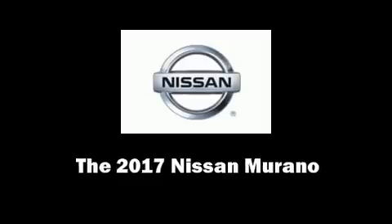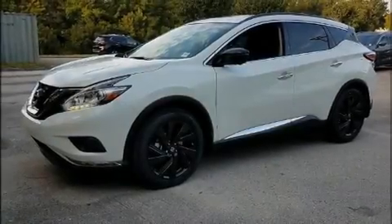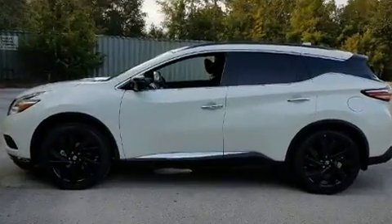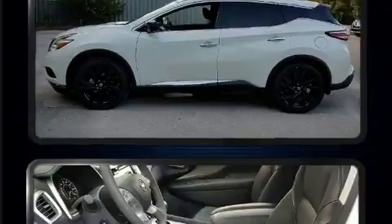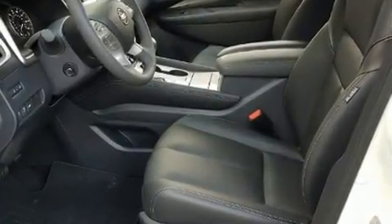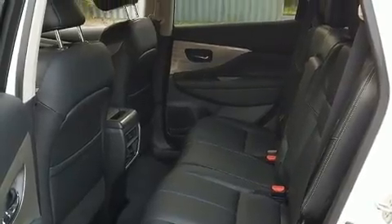Find the 2017 Nissan Murano, featuring a front-wheel drive platform, an automatic transmission, and the 3.5-liter six-cylinder engine. Top features include power front seats, front and rear reading lights, and a trip computer.